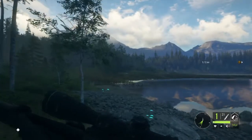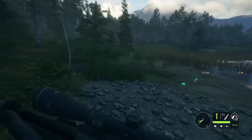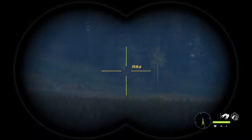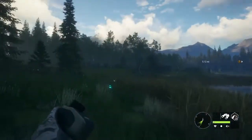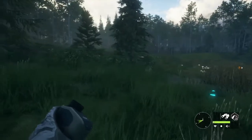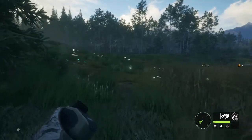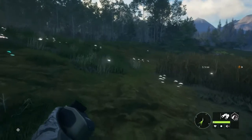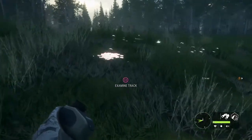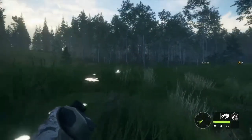We just took a shot at another doe. Hopefully that will bring her down as well — it's about a 170-yard shot. Oh, that looks like good blood to me. Oh yeah, very good hair on the ground.